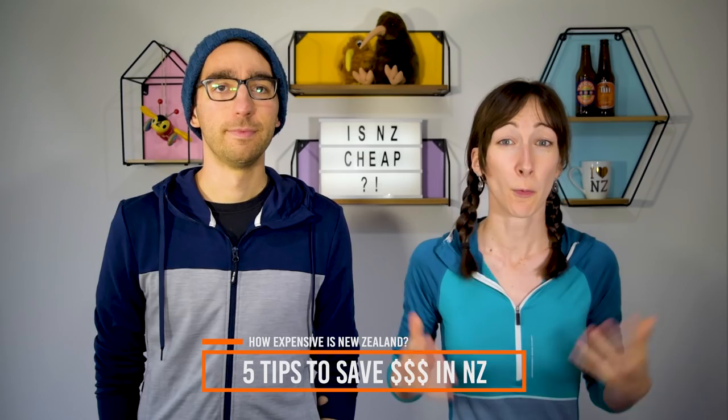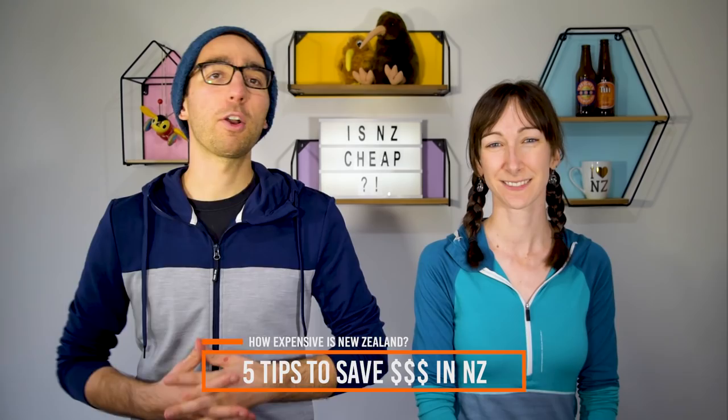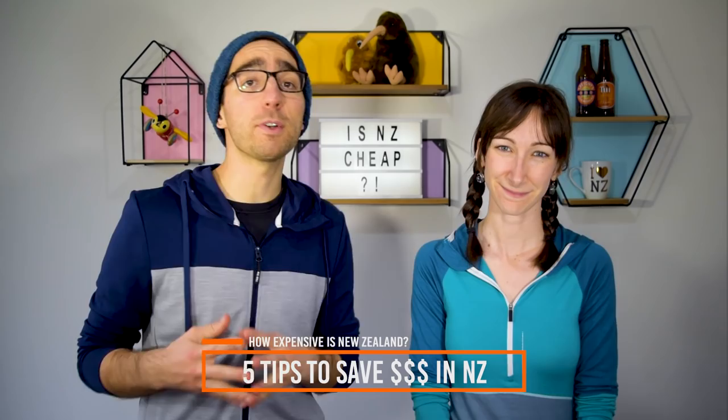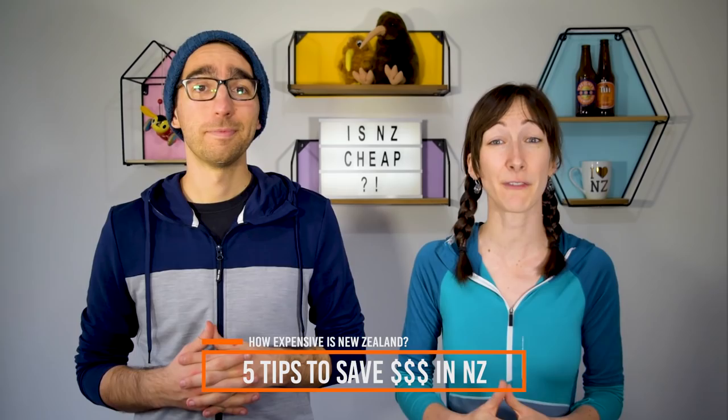Number 4: do some work for accommodation. If you have a work visa, you can get free accommodation and meals in exchange for around 4 hours of work, 5 days a week — we'll link up more information about that. Number 5: get a supermarket club card. Make sure you get the cheapest prices by getting a Countdown or New World Club Card — the two most common supermarkets that offer them. Ask for a tourist card at New World if you're only in New Zealand for a short while.